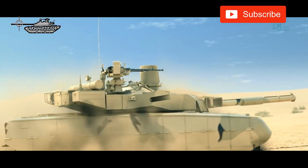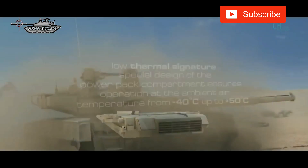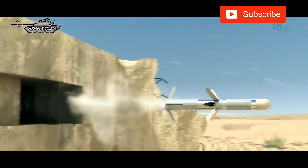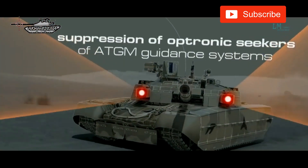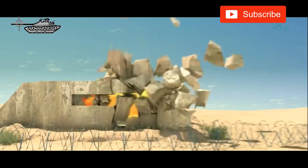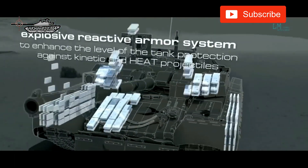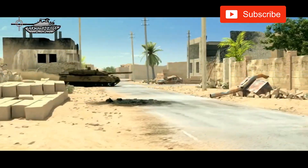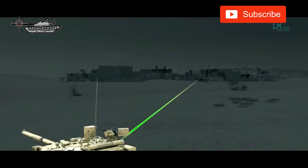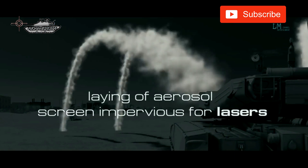The Oplot features a Varta optronic countermeasure system for deceiving incoming missiles and anti-tank guided weapons. The system integrates laser warning sensors, an infrared jammer, and a smoke/aerosol screen-laying system. The optronic countermeasure system confuses ATGM guidance systems by putting out laser jamming covering a horizontal plane of ±18 degrees relative to the main gun tube and ±2 degrees in the vertical plane, as well as jamming laser-guided homing projectiles and artillery laser rangefinders by deploying aerosol screens in a sector of ±45 degrees relative to the main gun tube.